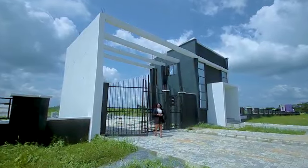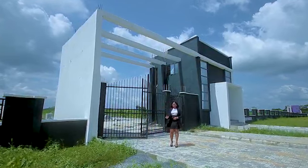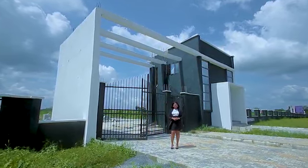The best way to predict your future, they say, is to create it. In just 12 months, see what we've done at Key Heaven Phase 4.